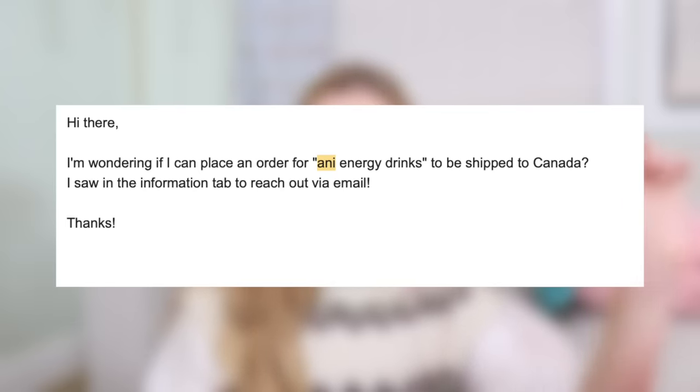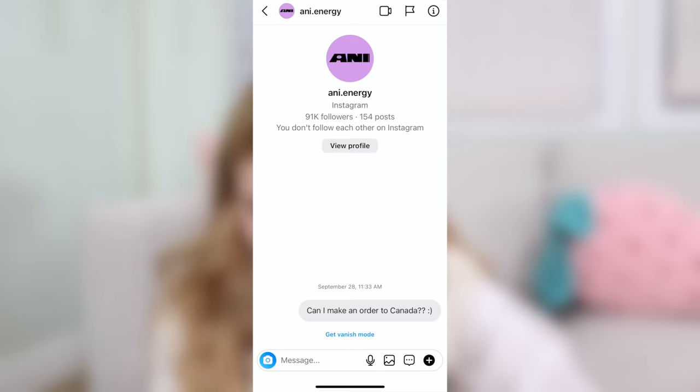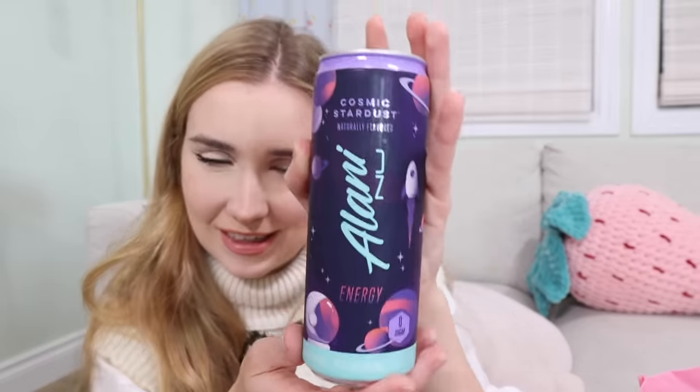On their website they said to reach out via email for international orders. I emailed them saying I'm based in Canada — that was a week ago, no response. I also tried their Instagram DMs — also a week ago, no response. I don't think anybody is checking those. So I guess I will just try Alani, the competitor. The packaging looks great — I love the almost outer space theme. It tastes like grape Crush in a slushy form. They all taste like a melted slushy. This portion of the video has been completely useless because I didn't try the brand I was supposed to.